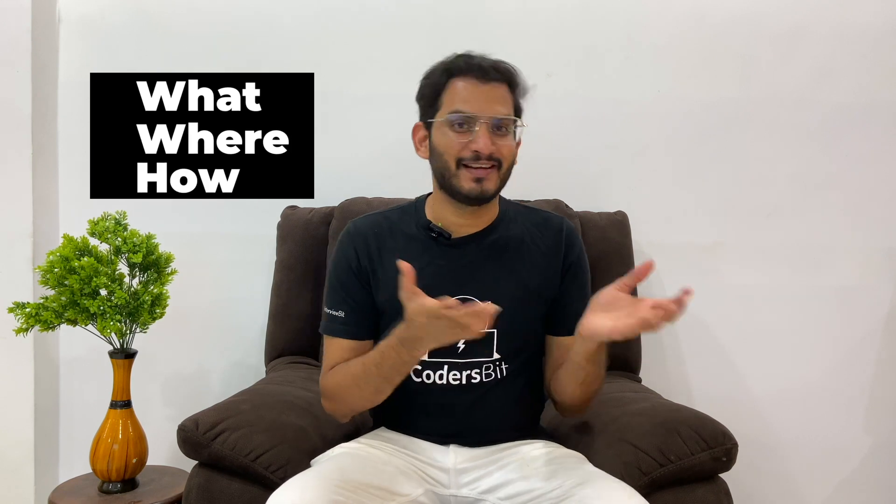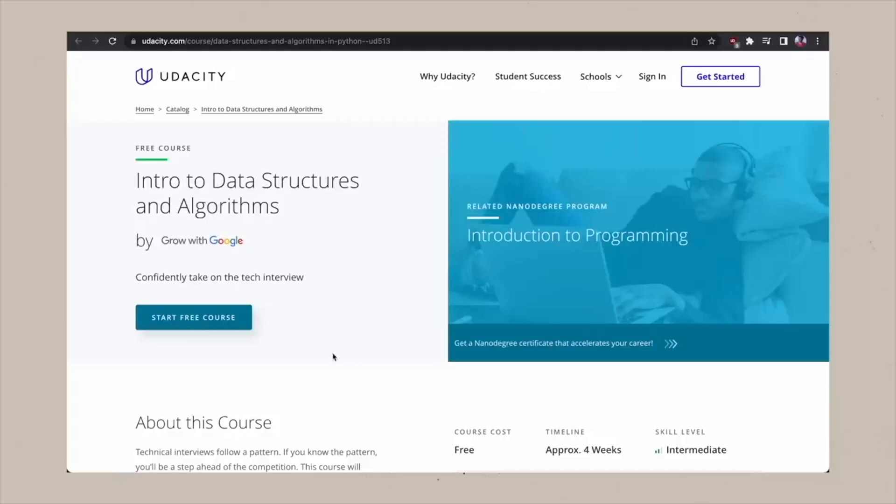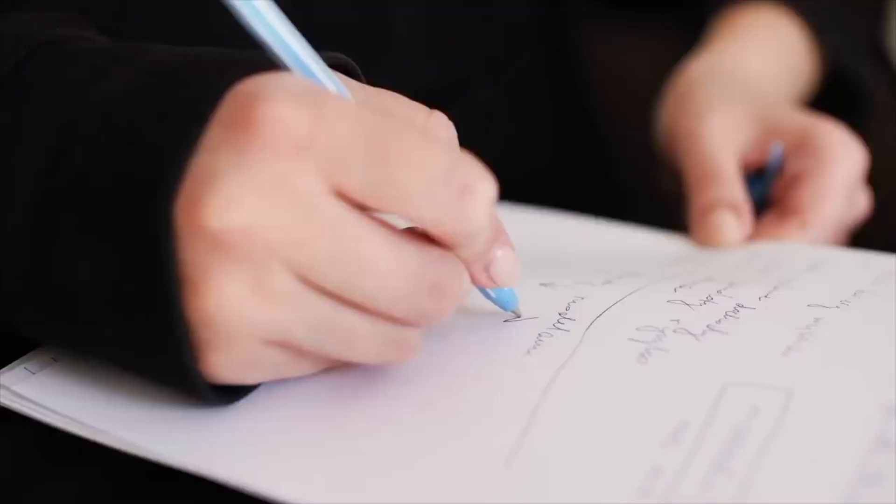It is not just you who finds it difficult to get started with coding because you don't know what to study, where to study, and how to study. After almost four years of experience at other companies, I was finally able to get my dream job at Microsoft. I could have saved several years of preparation if I knew the correct path. These are the four steps I now realize I should have followed — and you might be surprised how easy they are.